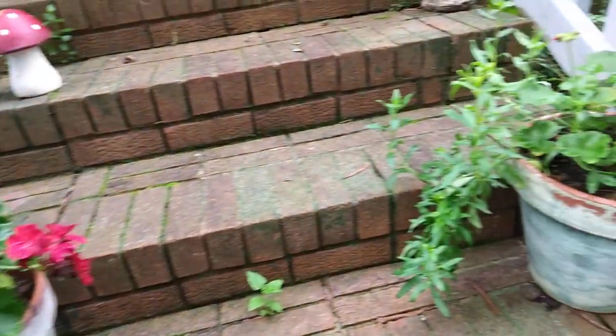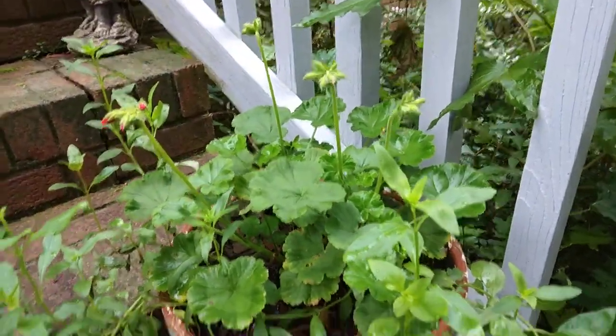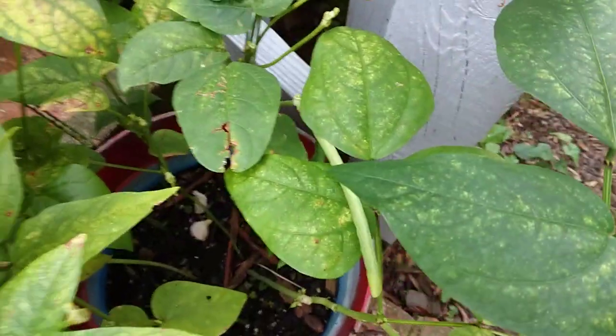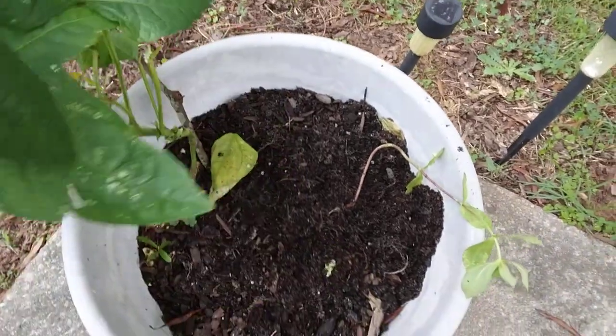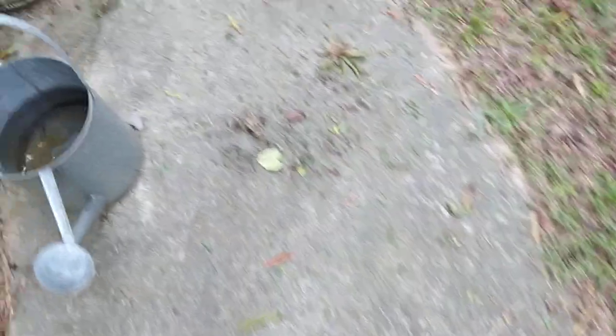It's kind of cloudy today. The geraniums are still looking pretty good. I have been picking beans off of this regularly — there's one down in there. I pulled out the squash plant and left the bean to see what else it would do.